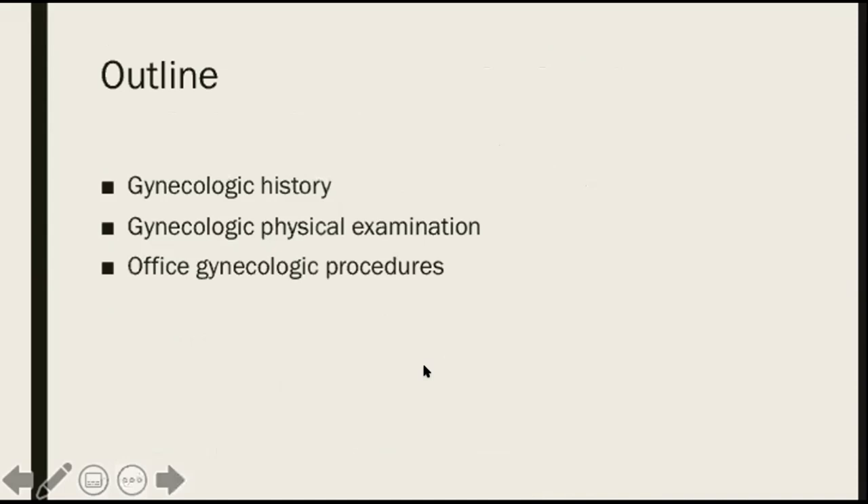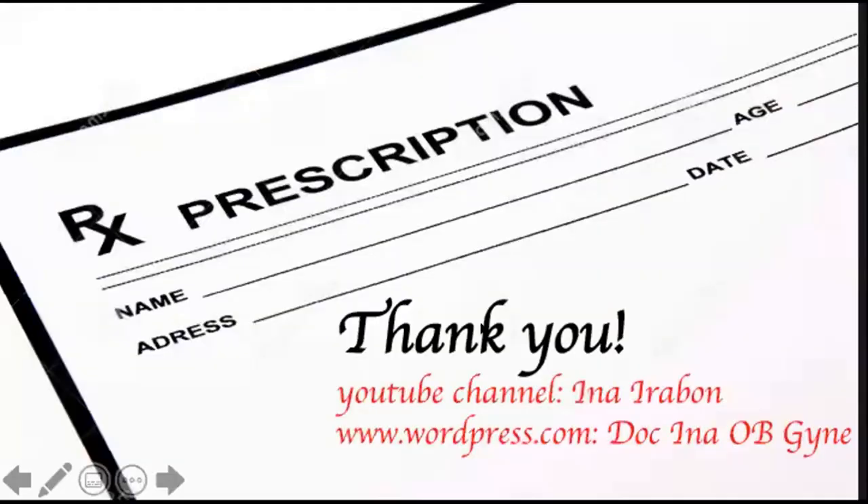So that's it for my lecture. In summary, we have talked about how to do a thorough gynecologic history and physical exam, and then for the second part of this lecture, we discussed 10 common office gynecologic procedures. Thank you for watching this video, and please don't forget to subscribe to my YouTube channel and my WordPress site, Dr. Ina Obigayne. Thank you!